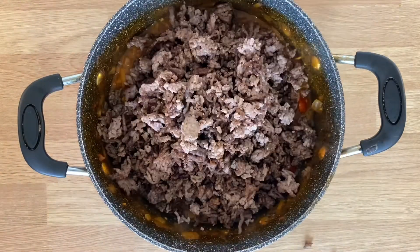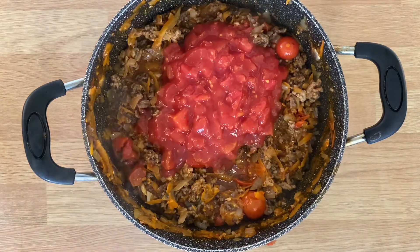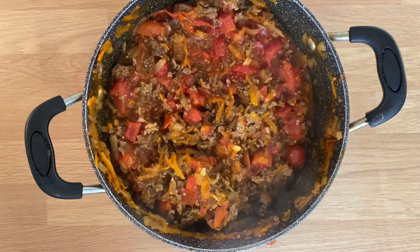Following this we add the mince, give it a stir, realise we've got too much mince and add more tinned tomatoes and beef stock. Cook out till yummy.